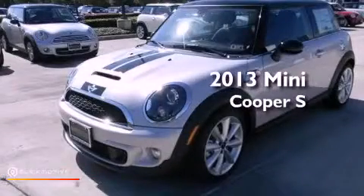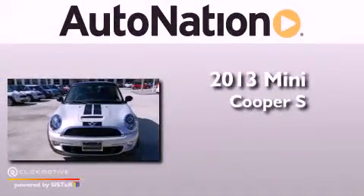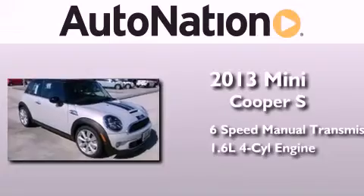This is a brand new 2013 Mini Cooper S. This compact has a six-speed manual transmission and an inline four-cylinder engine.